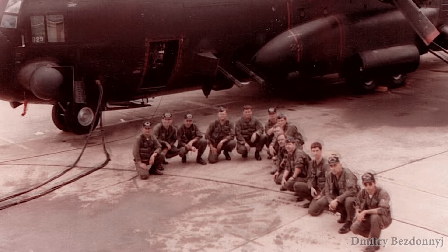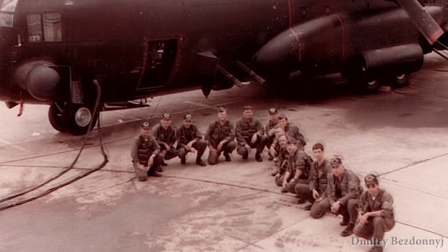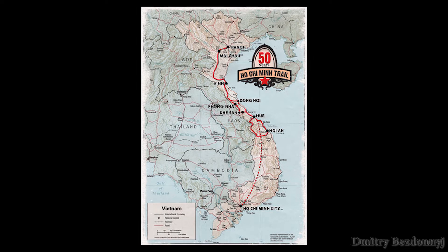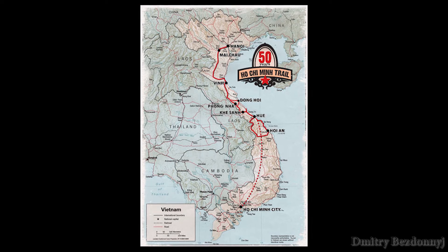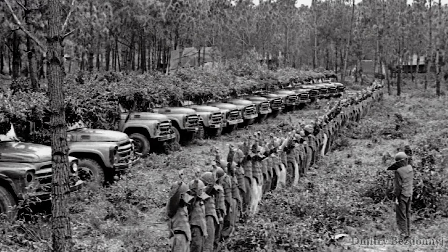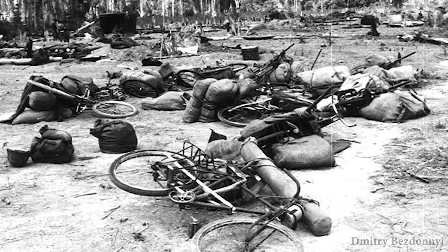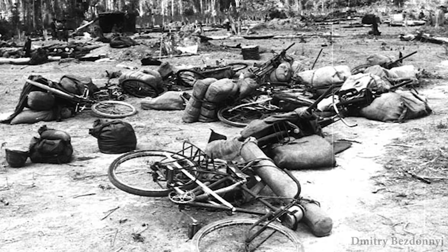The first major task for American gunships was participation in military operations during the Vietnam War. The Americans used these aircraft for hunting road vehicles on the Ho Chi Minh Trail — a series of land and water transport routes with a total length of over 20,000 km in the territory of Laos and Cambodia, used by the Democratic Republic of Vietnam for transportation of military supplies and troops to South Vietnam.